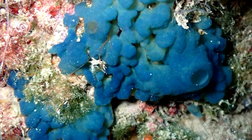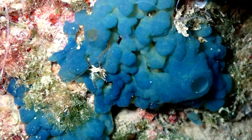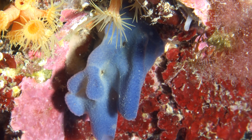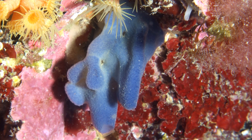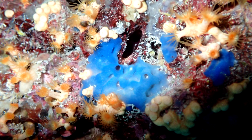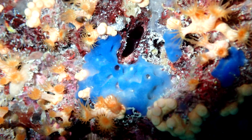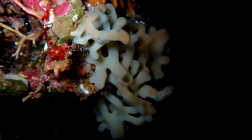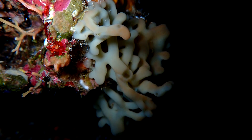Asexual budding, which occurs when a clone of the parent organism forms from the parent into a new individual, allows the newly formed sponge to last in the water column for three months, which may help them spread out further than their sexually produced counterparts. These sponges can also fragment into pieces, and new sponges will form from the fragments.